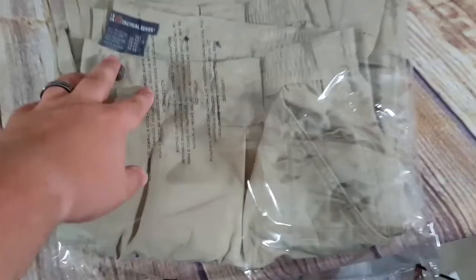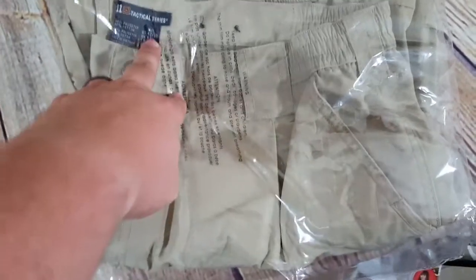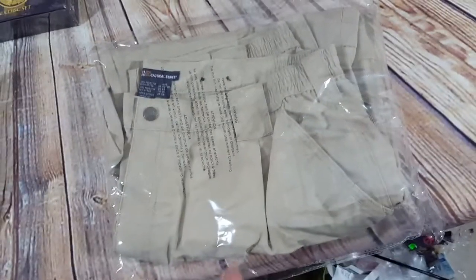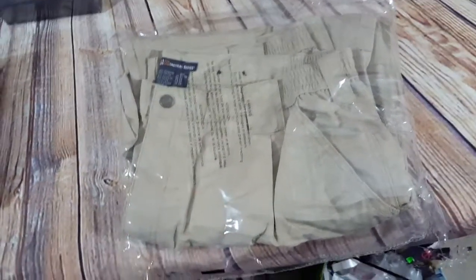Two clothing items: 5.11 Tactical still sells for me. This is a 42x30 pair of khaki pants — I think I paid $7 and sold them for $30 on a best offer.